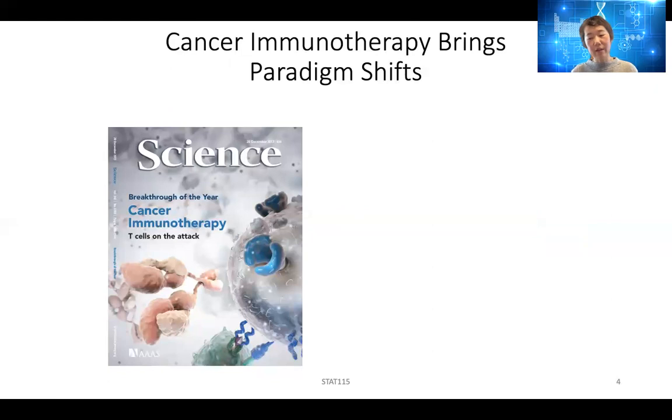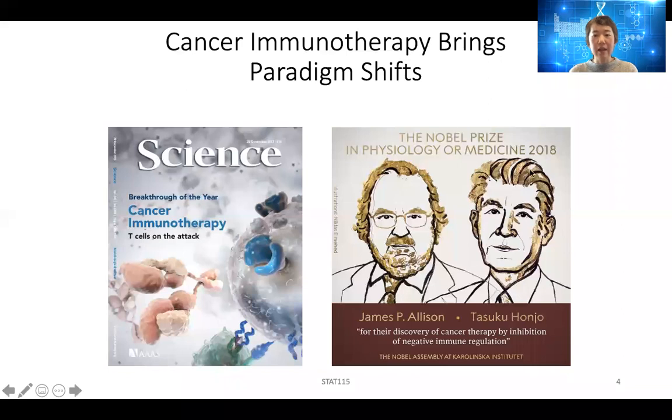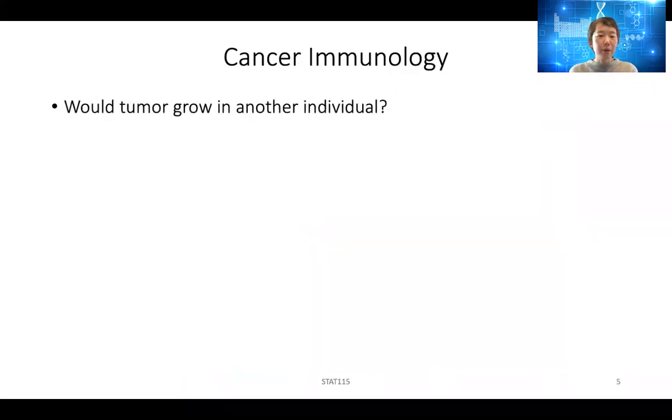One very exciting development in the cancer world is the discovery of cancer immunotherapy. In 2013, this was rated as the breakthrough of the year. And in 2018, two early developers of cancer immunotherapy were awarded the Nobel Prize in Physiology and Medicine for their pioneering work. There are actually many different types of immunotherapy, but first let's understand cancer immunology.